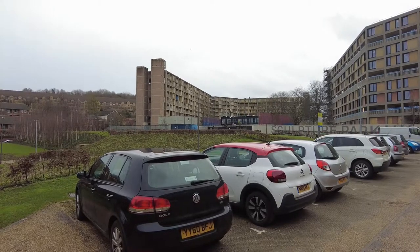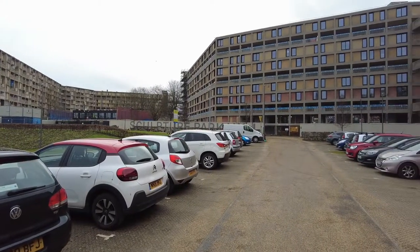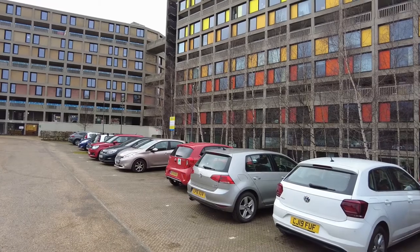Park Hill and Hyde Park were the site of the earliest large-scale slum clearances in Britain. The previous back-to-back housing had been known as Little Chicago in the 1930s, due to the violent crimes sometimes committed there.